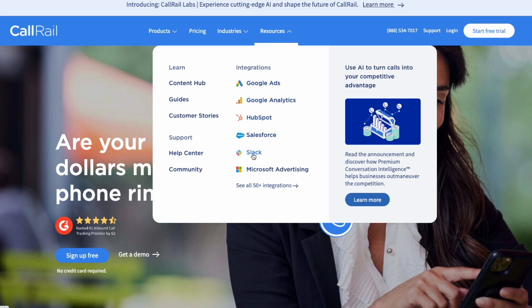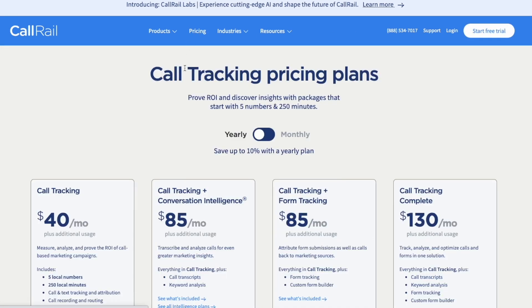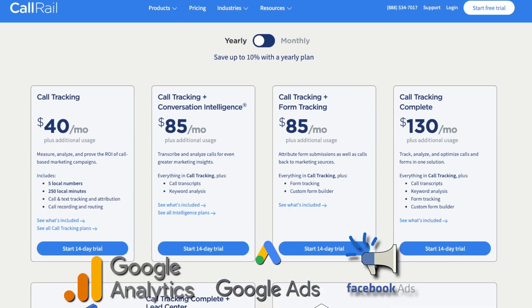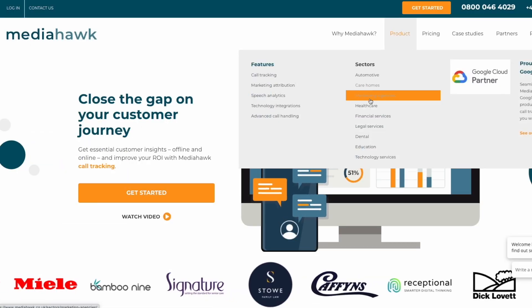CallRail goes beyond just tracking calls. Each call generates a lead score based on the conversation's content, offering an objective measure of lead quality. Moreover, its acquisition feature tells you how callers found your business — from the marketing campaign that triggered their call to the specific web page they visited before dialing. CallRail also integrates seamlessly with numerous platforms including Google Ads, Google Analytics, and Facebook Ads, making it easier to manage all your marketing data in one place.